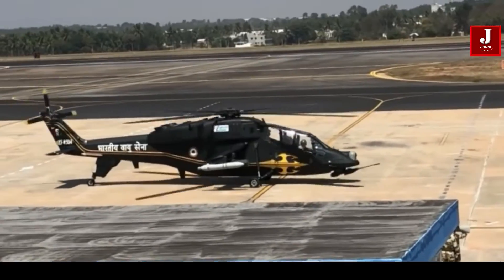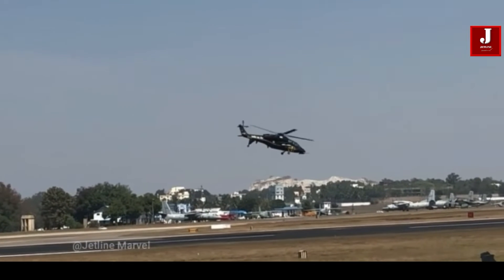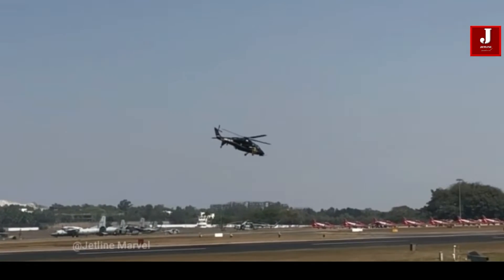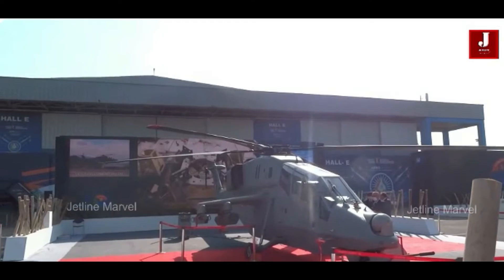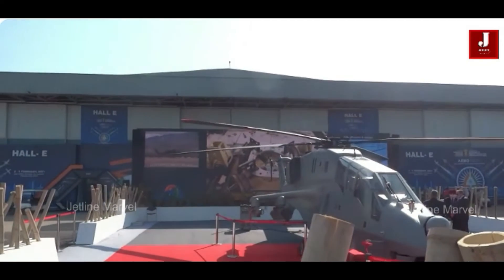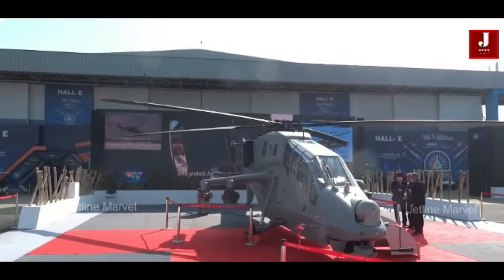With a 5.8-ton class, the Prachanda boasts a maximum speed of 288 kilometers per hour and a combat radius of 500 kilometers, capable of reaching a service ceiling of 21,000 feet. To further enhance its combat prowess, the helicopter is set to be equipped with HALENA missiles, while the Air Force variant will feature the Dhrubastra.